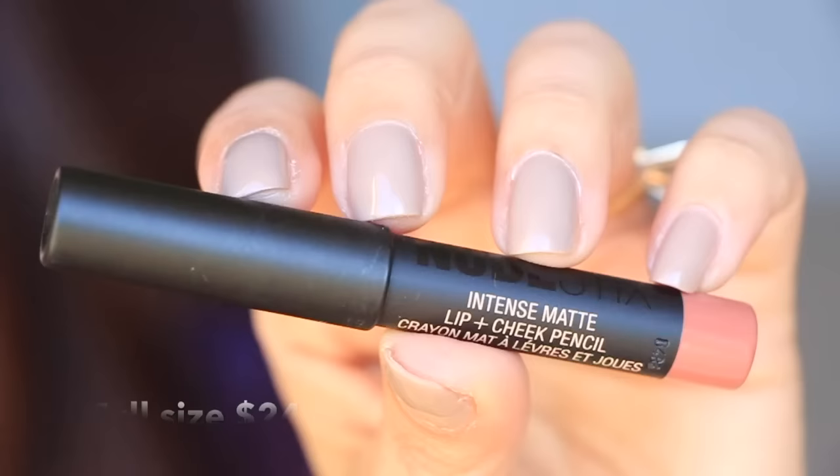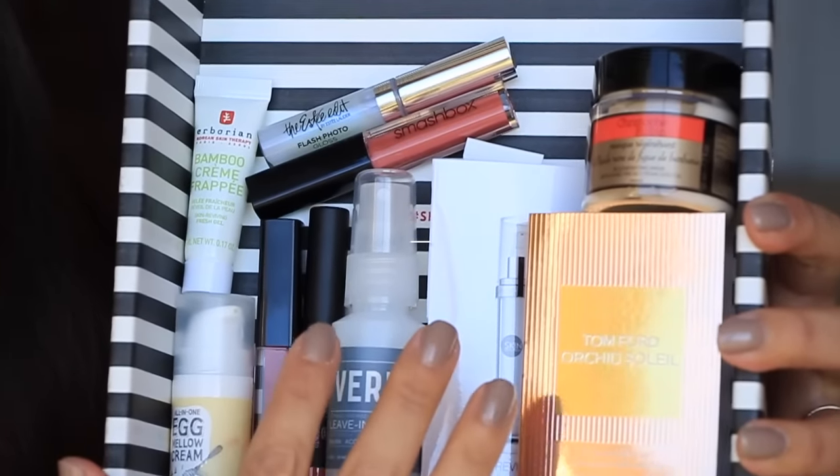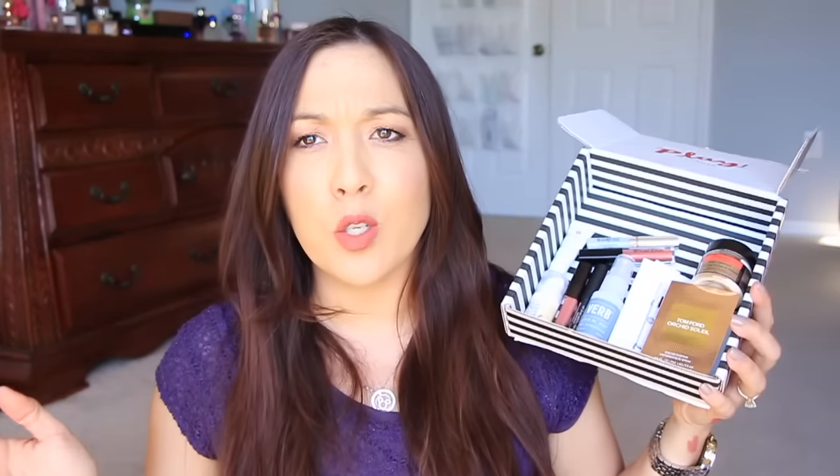Next is from Verb, the Leave-In Mist. It's a detangling, defrizzing, and conditioning leave-in mist. It's formulated to moisturize, detangle, and smooth. This conditioning mist also helps to protect hair from heat styling. Very cool. Then we have from Nudestix, an intense matte lip and cheek pencil in the color Belle. Nice color - it's very similar to the lipstick that's in here. So the bottom row here is one box and the top stuff is another box. So weird that I got two boxes, but they were completely different.